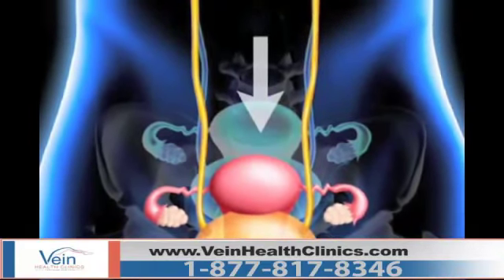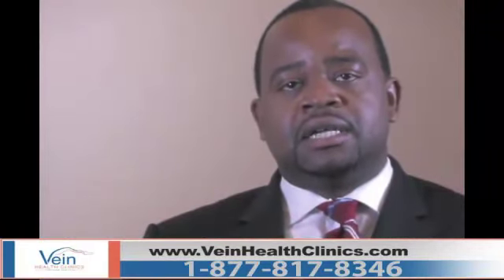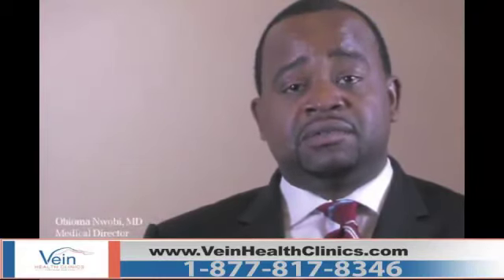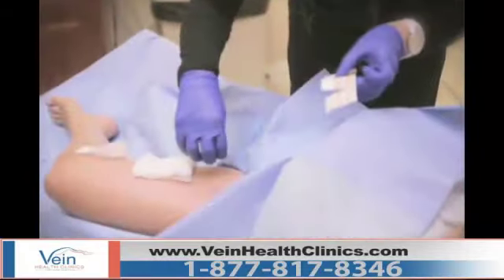It also causes swelling and varicosities in the vulva area. It's something that's underdiagnosed in the country. It's a very significant problem for patients that have this condition, and it can be managed using minimally invasive techniques.